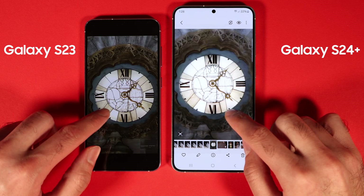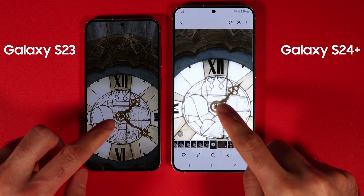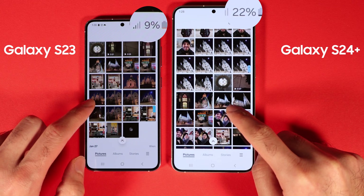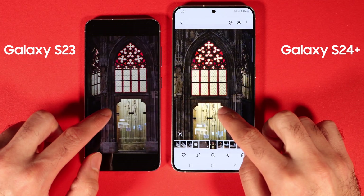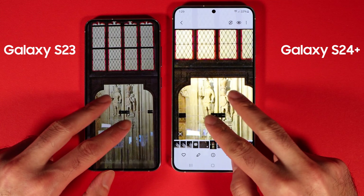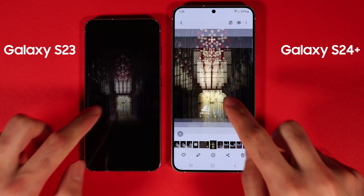I put both phones on standby overnight and neither had a battery drain issue. With 5G on, both phones lost 4% battery overnight. At the end of all tests, S24 Plus had 25% battery left and S23 had 13%. To summarize, Exynos 2400 has better GPU and CPU performance compared to Snapdragon 8 Gen 2, but the phone runs hotter — either due to optimization issues or thermal design. The battery capacity of S24 Plus and S24 are higher and last longer, and the camera of S24 is better, but 3x zoom sometimes gives subpar results.